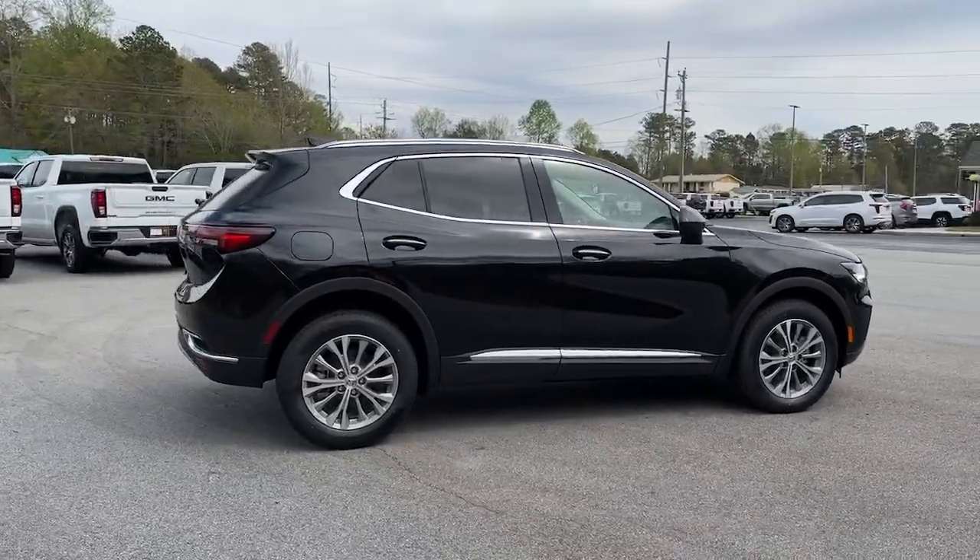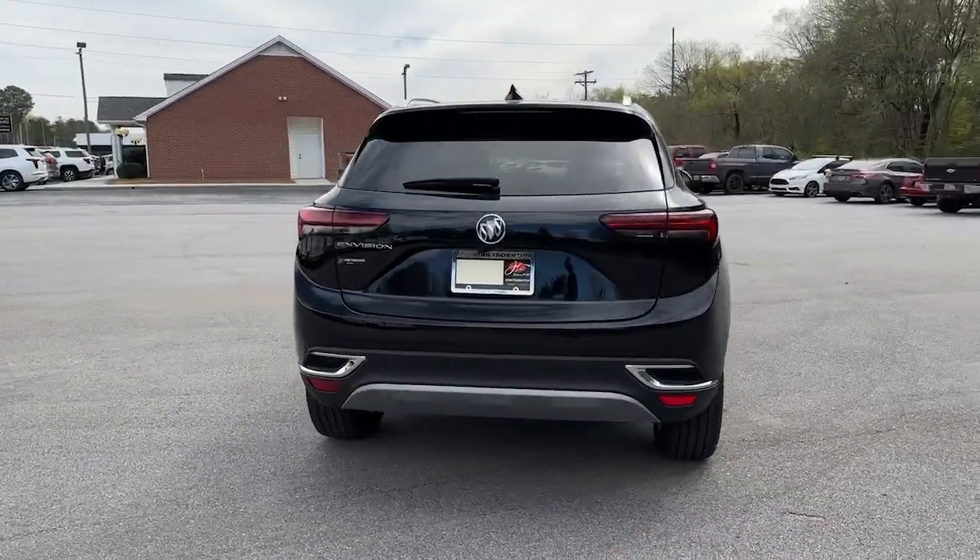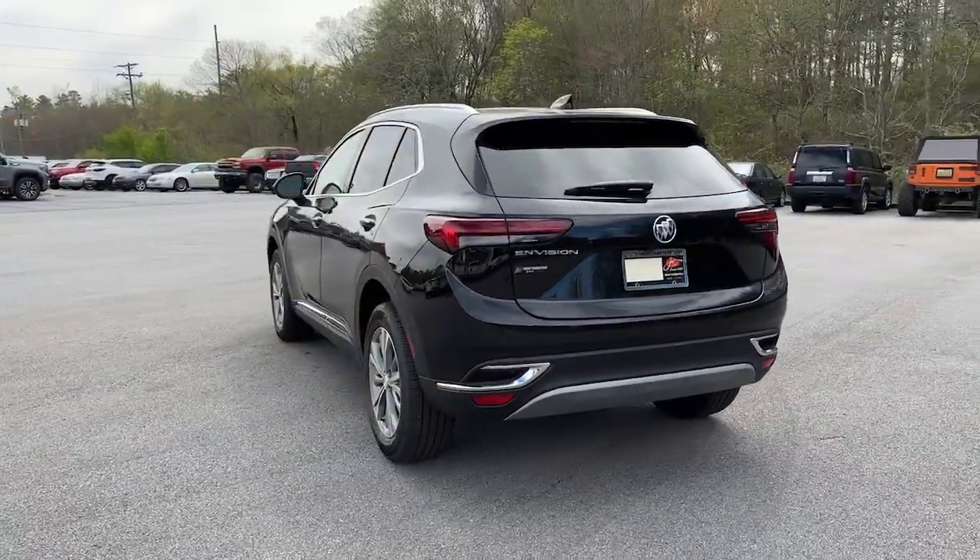These are just some of the great options this vehicle comes with: Apple CarPlay and/or Android Auto, and Wireless Apple CarPlay and/or Android Auto.